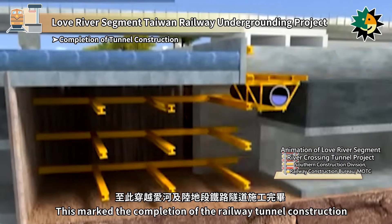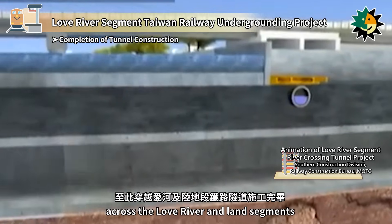This marked the completion of the railway tunnel construction across the Love River and land segments.